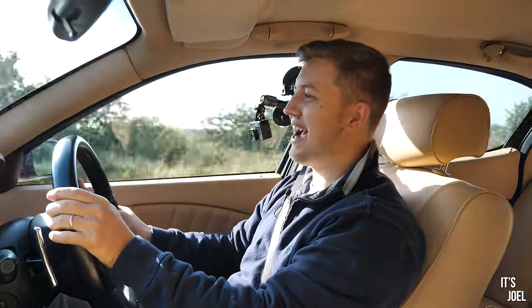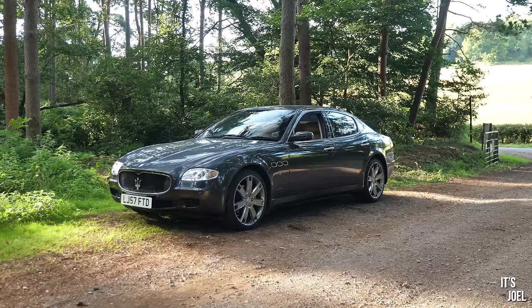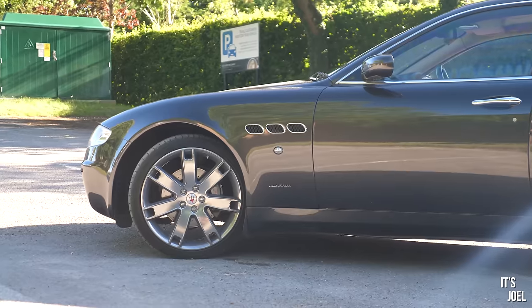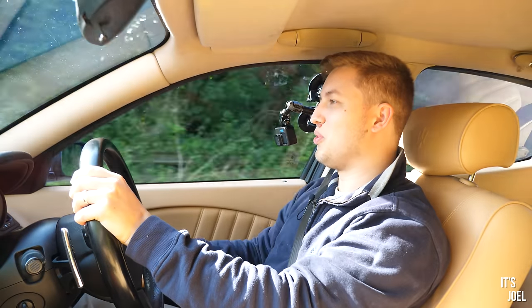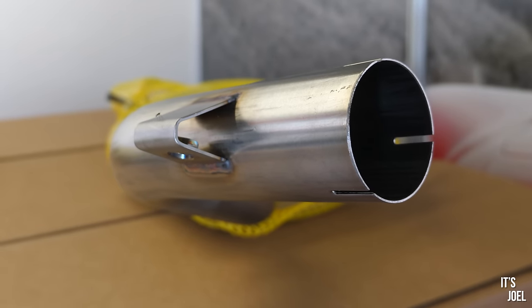Hey guys, it's Joel. Good morning and welcome back to the channel and to my Maserati Quattroporte. Today is a video that I've been very, very excited to make — it's a secret I've been keeping from you. This has been organized pretty much since the car arrived; this was always going to happen with the Maserati Quattroporte. I was always going to get an exhaust for it.